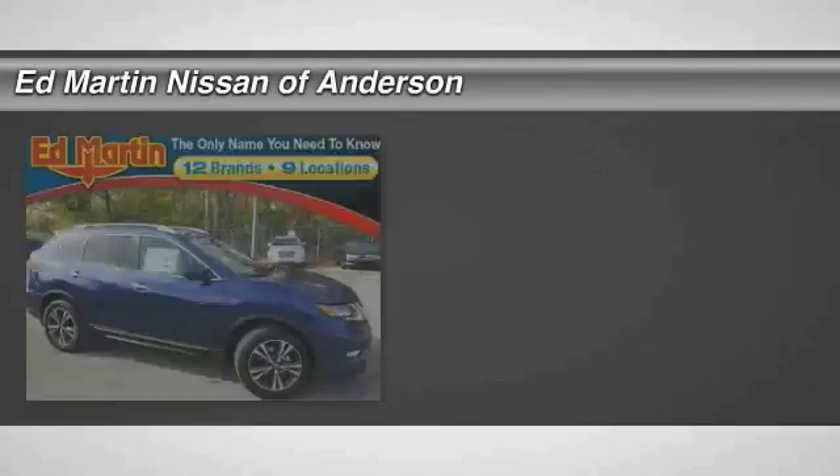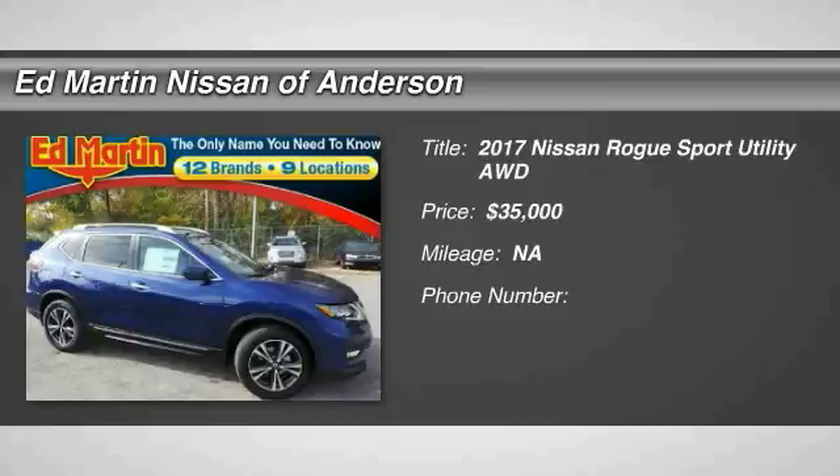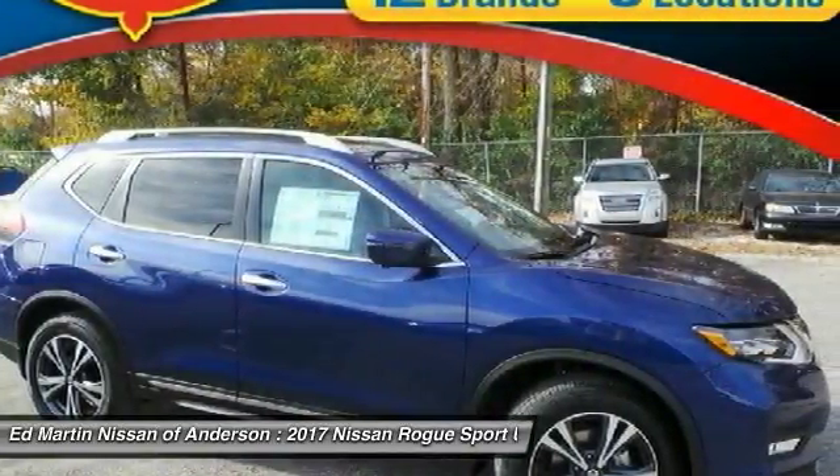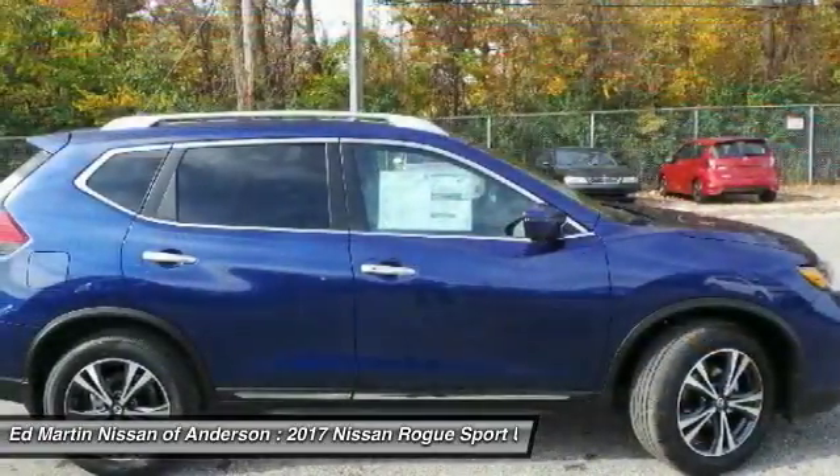Looking for the right vehicle? Check out the 2017 Rogue.